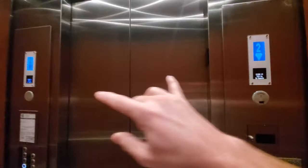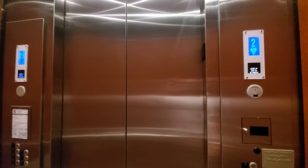This elevator is really tall, and also each screen is mirrored — not mirrored, but negative to each other.